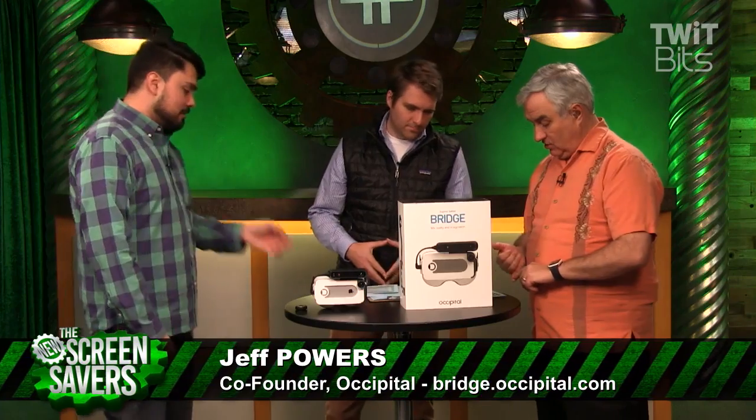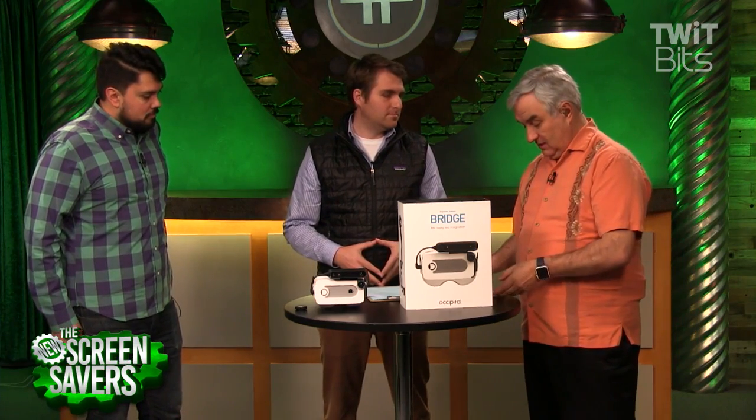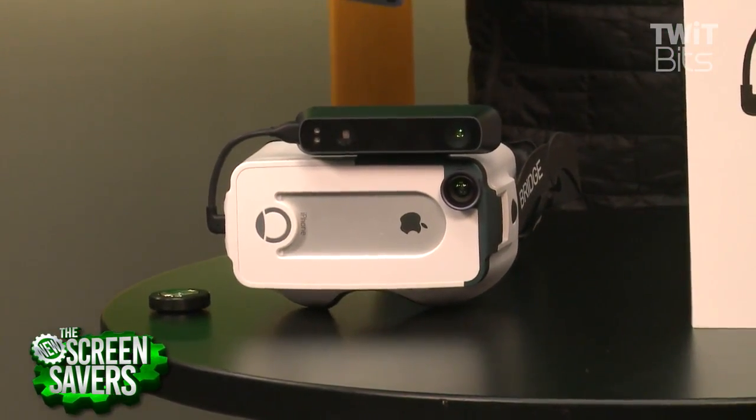You did something called the Structure Sensor, which was for the iPad. And now this is your newest product — this is the Bridge, a mixed reality headset for the iPhone. This is more than just VR; it's AR too. Yeah, it's basically a hybrid between the two.